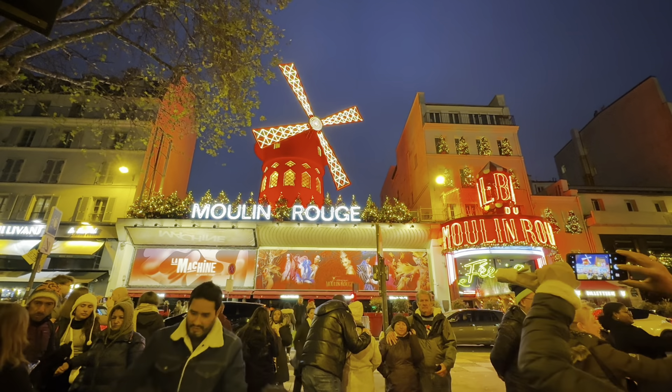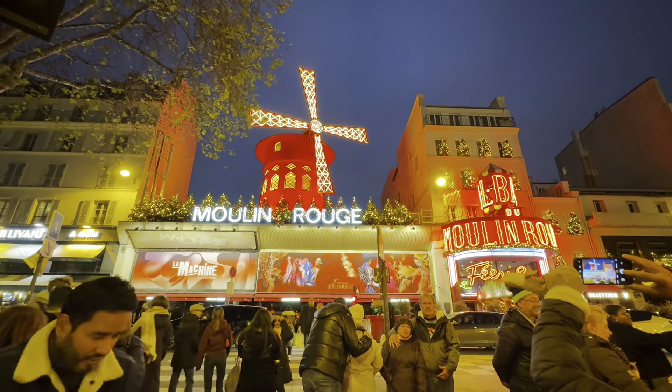Beautiful Paris as usual — really enjoying our trip here, it's quite nice just to see. Hope you like the video; if you do, please like and subscribe to our channel. Thank you.